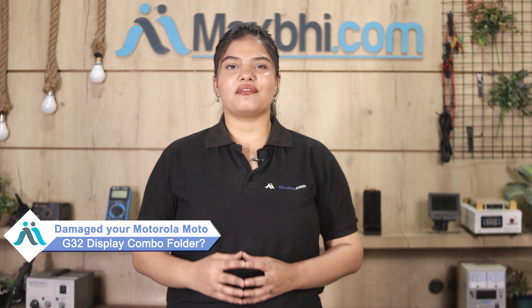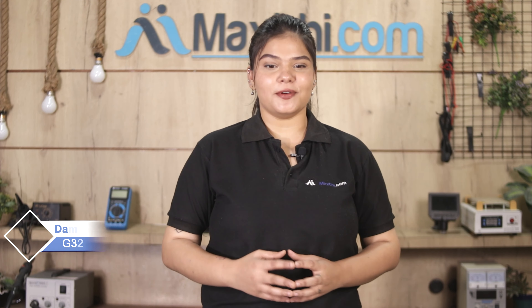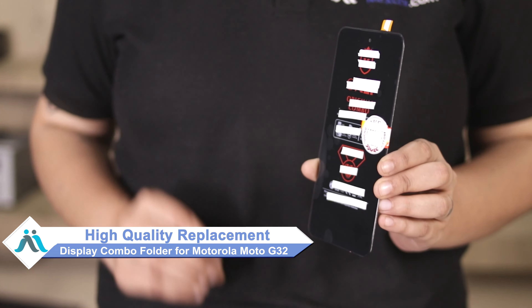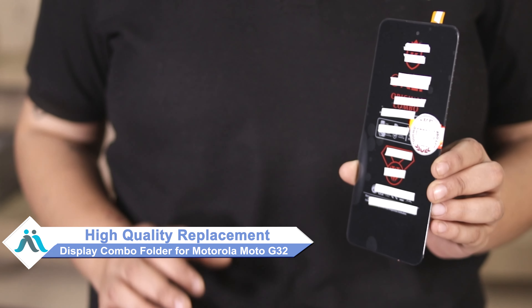Hi friends, this is Lucky from MaxPi.com. The Motorola Moto G32 display combo folder is damaged and you are worried about the high repair cost of your smartphone. Don't worry.